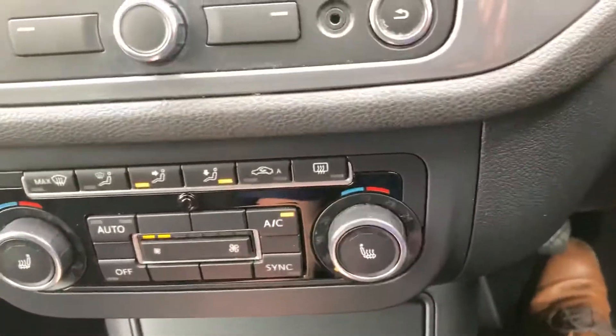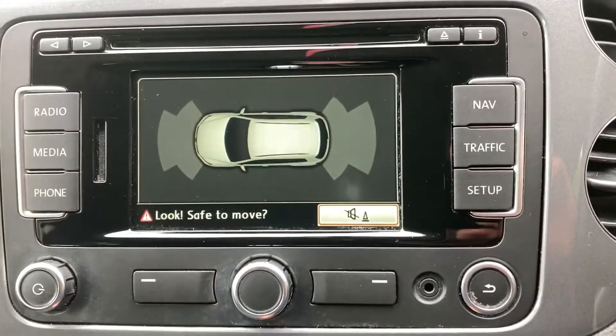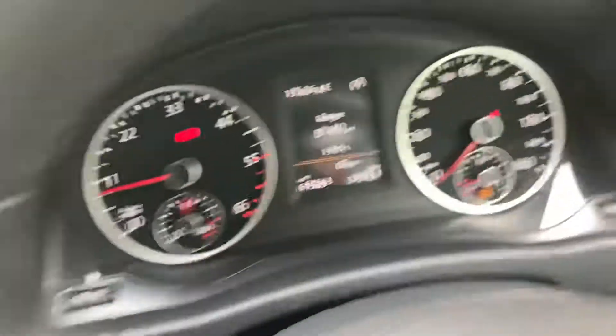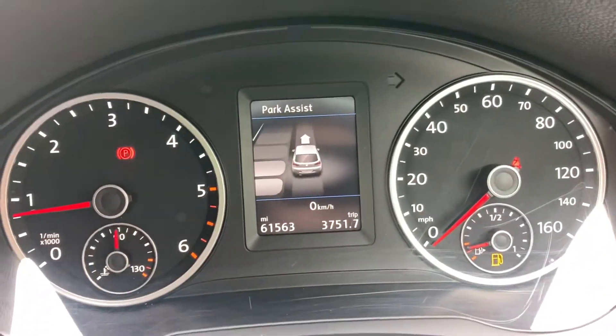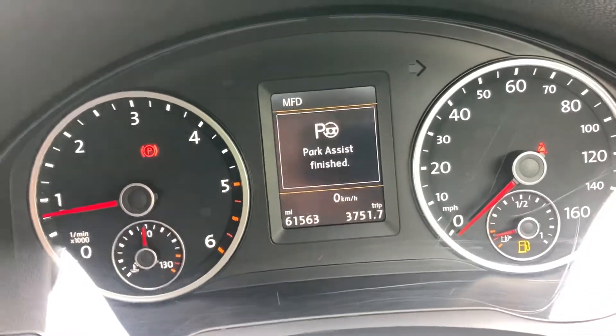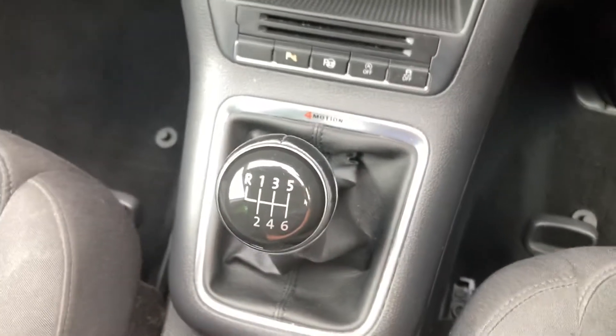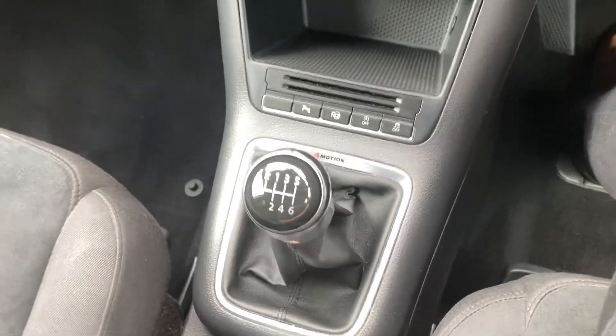Parking sensors button there, you can use your park assist, start stop technology, traction control, 4MOTION sticker there, and a six-speed manual gearbox.